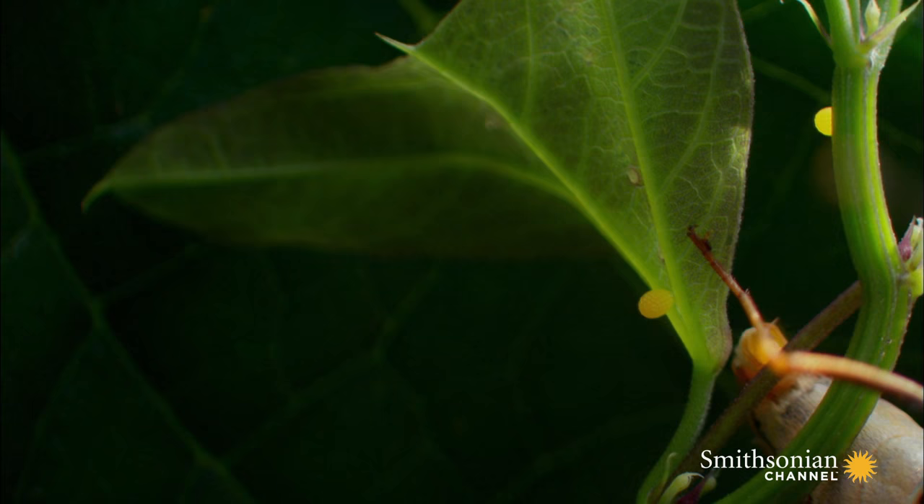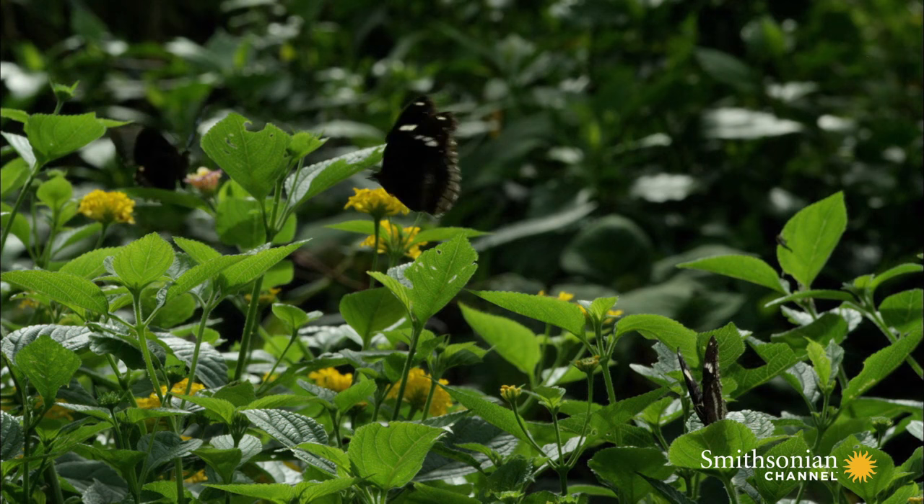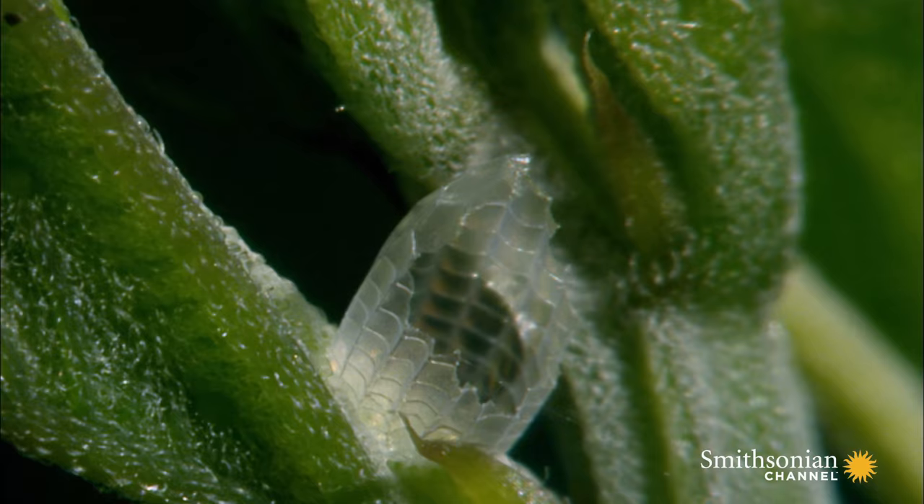She lays around 50 eggs, and then her work is done. About a week later, the caterpillars emerge.